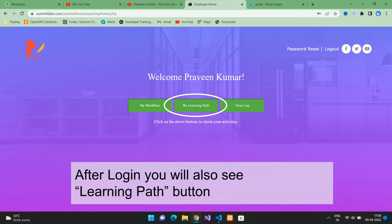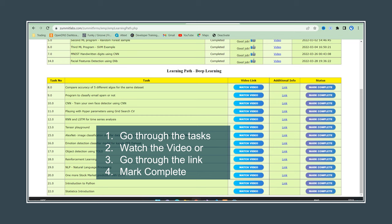The learning path is different for different departments. If you are from the AWS department, your learning path will be specific to AWS and cloud. If you are from the pre-sales department, your learning path will be focused on pre-sales, sales, and inside sales activities. The same applies for Python, machine learning, HR and other departments. Once you click on the button, you will see the screen showing the list of learning path tasks and some buttons and links. Every task will have either a video, a blog article, or a link to some source code. On completing the task, you can click on the button that says Mark Complete.